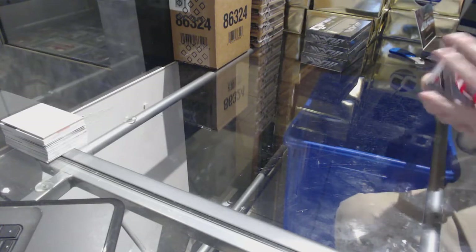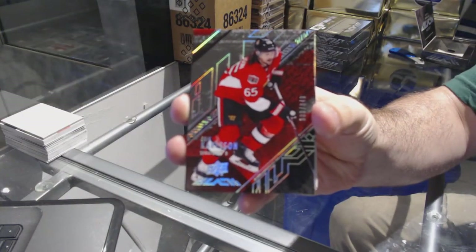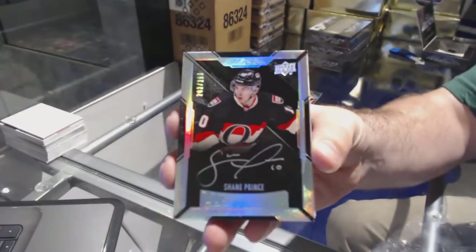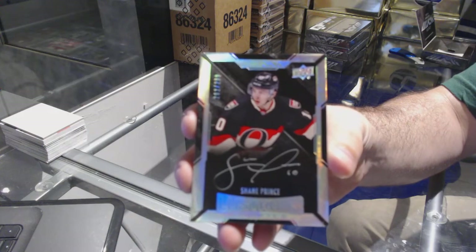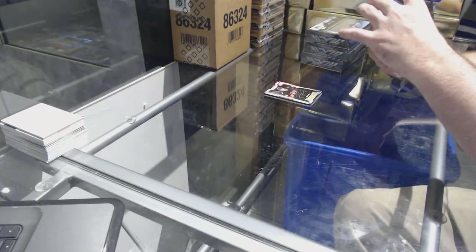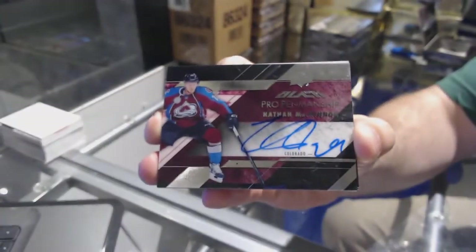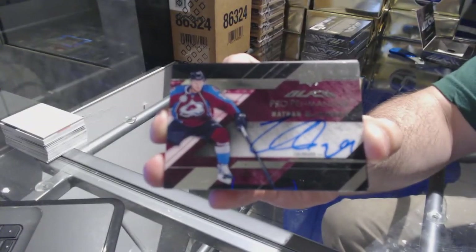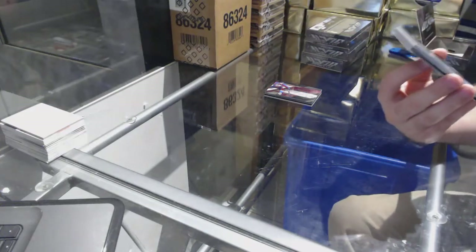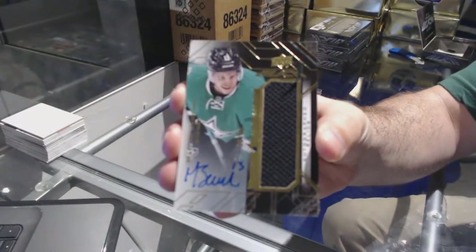We start off with the Senators, number 349 — John Carlson. Air Carlson for the Senators, 299. Rookie auto Shane Prince for the Avalanche. Pro Penmanship autograph Nathan McKinnon. Pro Penmanship auto Nathan McKinnon for the Dallas Stars — a jersey auto number 240, Matthias Janmark, number 240.